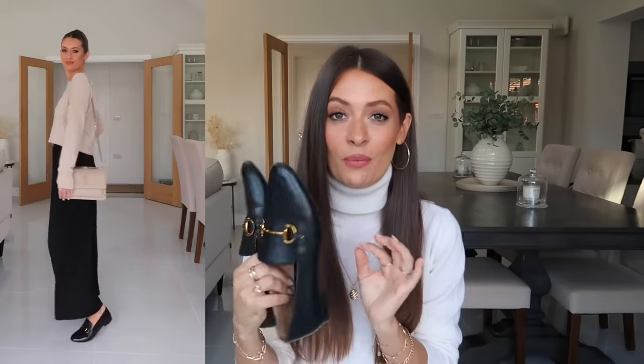Chunky loafers are very on trend at the moment and I do like how they look, but for me you can't go wrong with a pair of classic black loafers — they're very timeless and they're not going to date within a couple of years. So if you're investing in a pair of black loafers, I would always go for just a slimmer, more classic style, and I definitely recommend this style from & Other Stories.